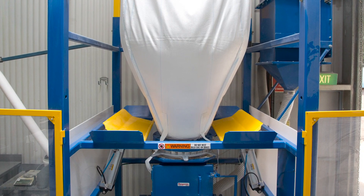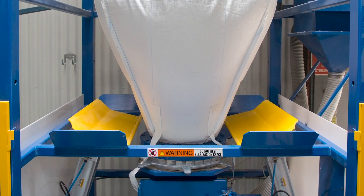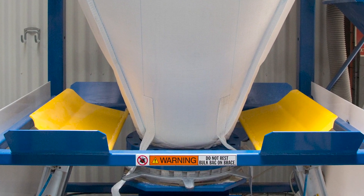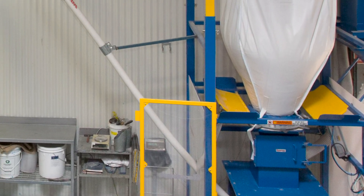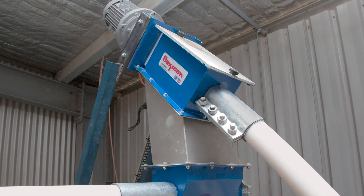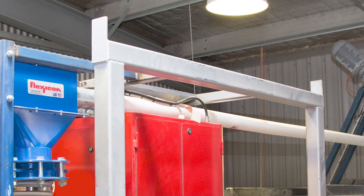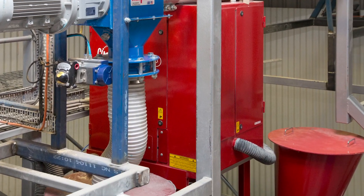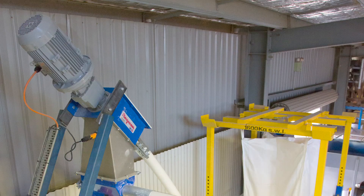To promote complete discharge automatically, FlowFlexor bag activators increasingly raise then lower opposite bottom sides of the bag as it empties, creating a steep V-shape. Gypsum flows from the hopper through a flexible screw conveyor inclined at 45 degrees, through a transition and into a horizontally oriented flexible screw conveyor that discharges into the rotary seed treater, completing the enclosed material delivery system.